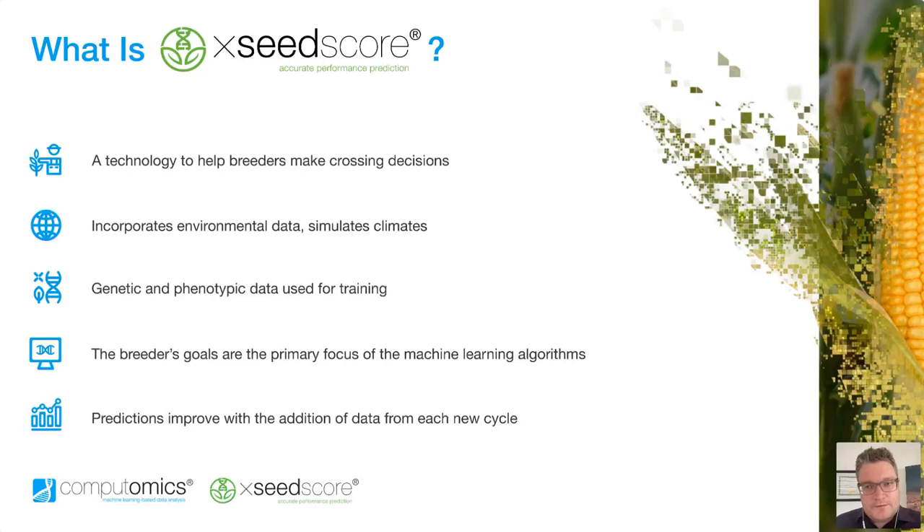I can see from your answers to our poll question that a lot of people are already using statistical models. This is really a great and interesting crowd, because you already have all of the data it takes to use this technology. Now here's Keith going over a few of the questions that we would then be asking you.